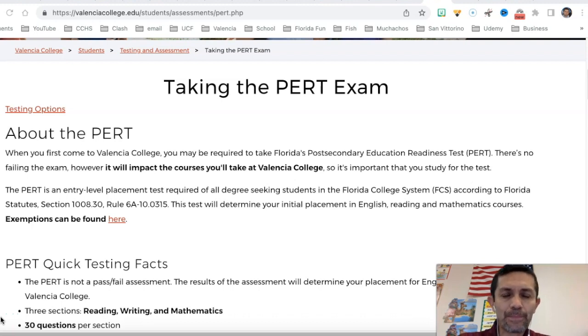Hi guys, welcome back to SuperMath4U. This is Mr. Rego and today we're going to talk about the PERT exam.